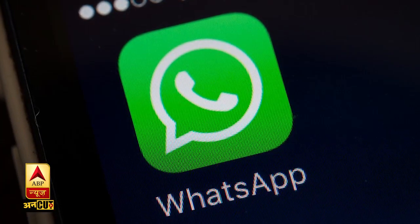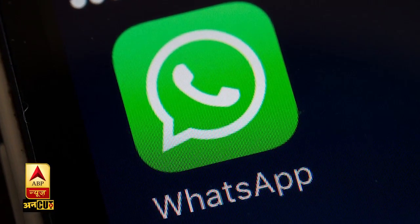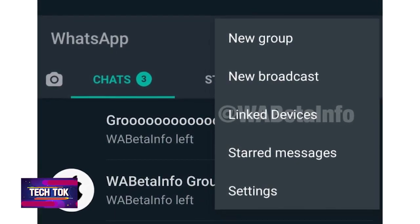With the In-App Browser feature, you will be able to access any link directly within the app, and you will not need any separate web browser. Basically, it will save your time and internet usage. The third major feature that WhatsApp will be bringing is Multiple Device Support.